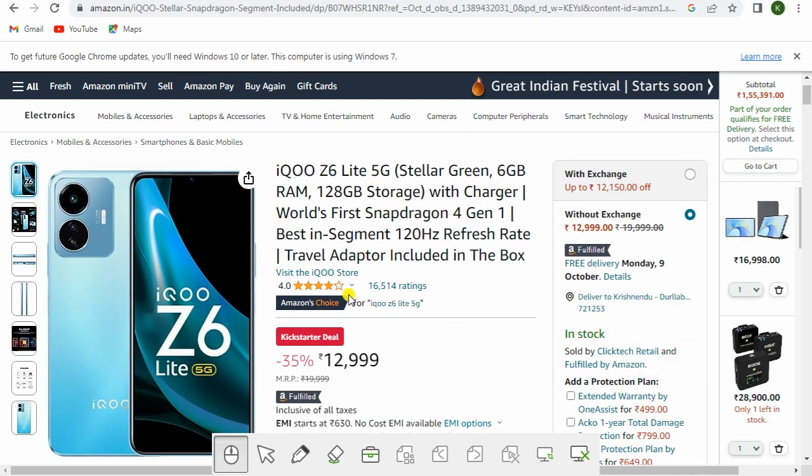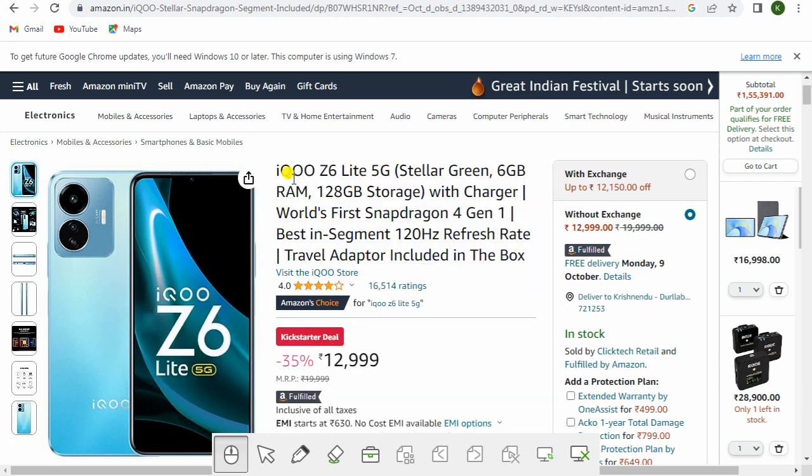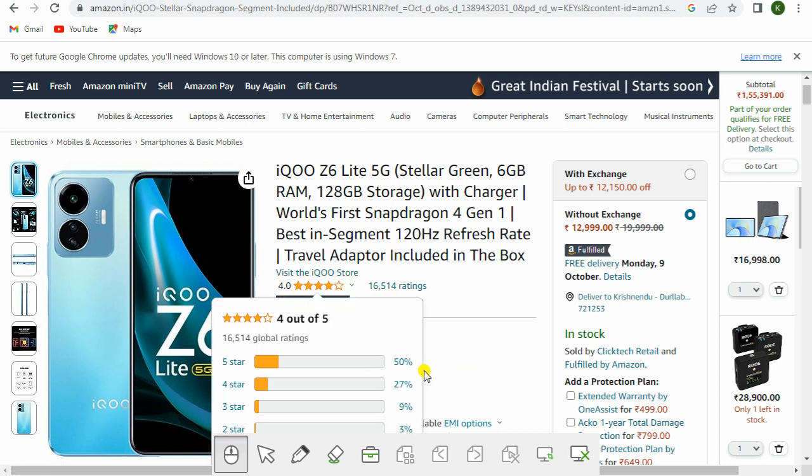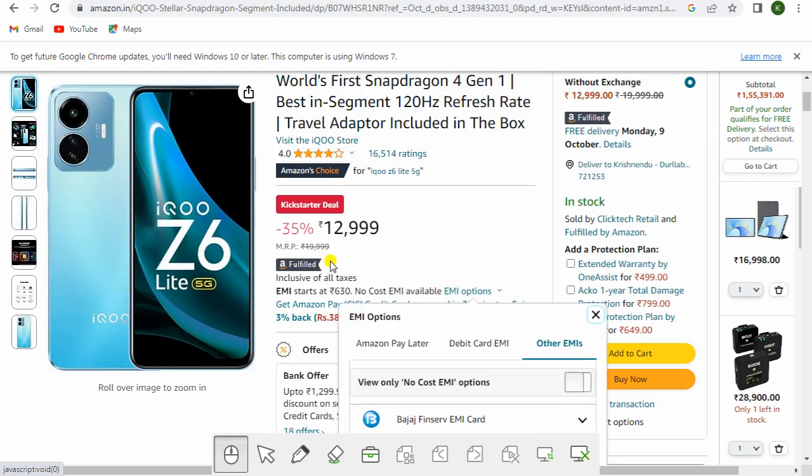Dear friends, this is the iQOO Z6 Light 5G in Stellar Green with 6GB RAM and 128GB storage with charger. It is the first Snapdragon 4 Generation 1 based phone in its segment with a 120Hz refresh rate. A travel adapter is included in the box. The Amazon rating is 4.0.